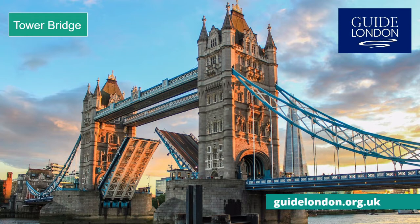These days the bridge lifts around 800 times a year. The high level walkways were for people to walk across even when the bridge was raised — an experience you can have today if you're happy to be 42 metres above the river.